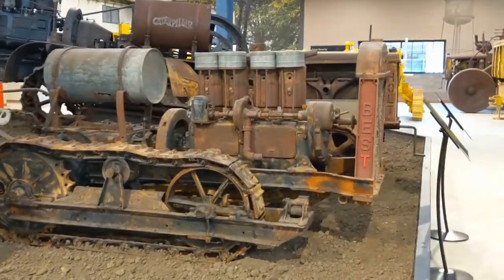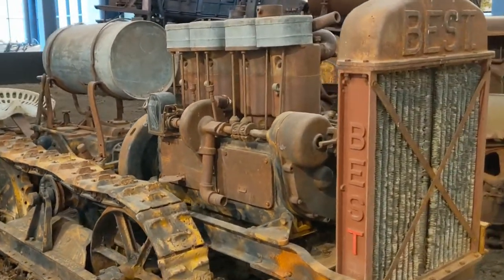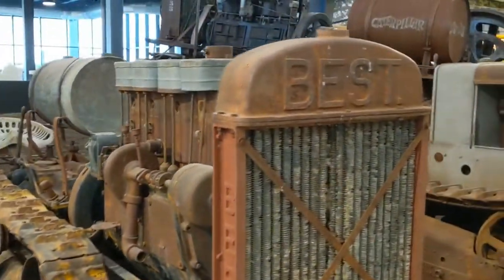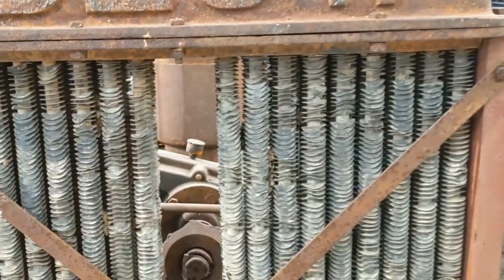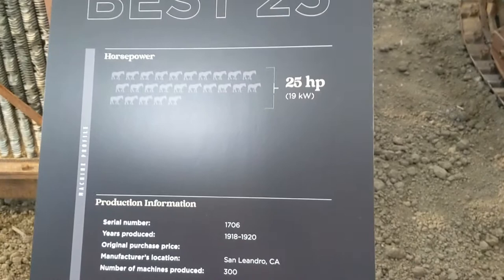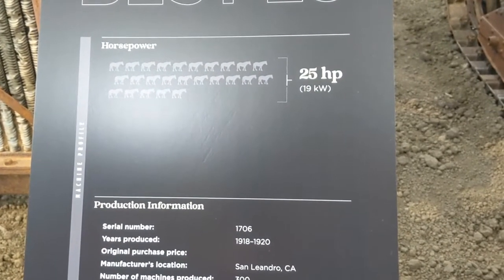We'll look at him and then wrap up once we walk all the way around the lower level. What a gorgeous little crawler — love the radiator. I would certainly assume it is in original condition. The Best 25, year produced 1918 to 1920. Wow.